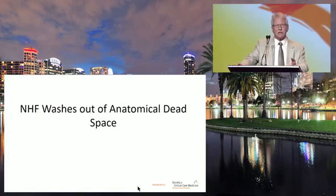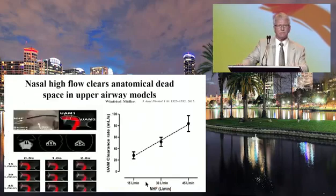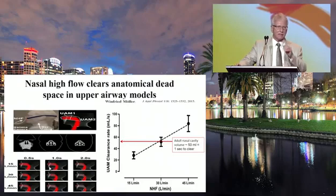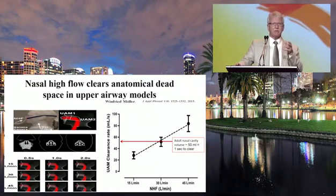Nasal high-flow washes out anatomical dead space. In a 3D model by Wilfred Muller, nasal high-flow was shown to wash out dead space at 15, 30, and 45 liters per minute. At 30 liters a minute, it takes about one second to wash out the nasal airway dead space of approximately 50 mL.